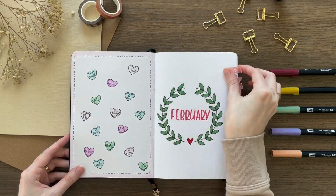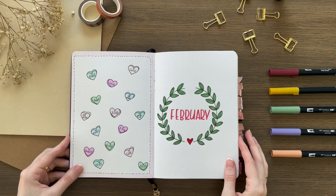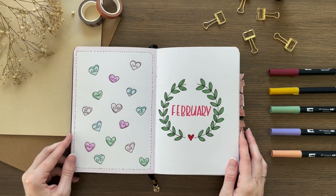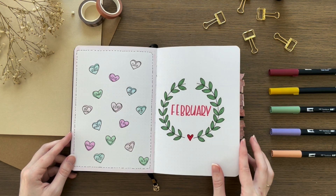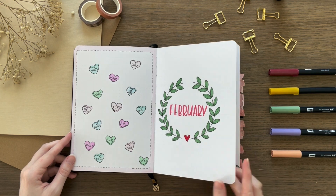For my February theme last year, I just did a generic Valentine's Day theme. I don't think I'd actually done a Valentine's Day theme before because I always thought that's too basic, but it ended up being really cute. And instead of doing a quote page, I drew some of these little conversation hearts.